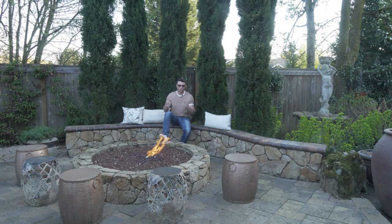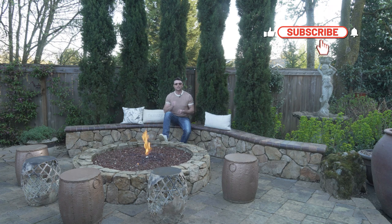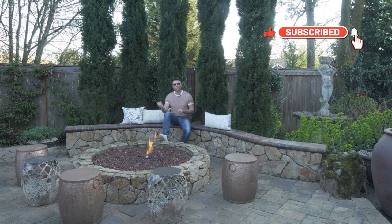Of course, we all want a fire feature in our outdoor living space. It's what I recommend no matter what, especially a fire pit. There's so much bang for the buck and I would very strongly recommend one if you don't have one. But if you're watching this, you probably already have one and you want to figure out how to add to it. That's what we're going to be talking about today — the decor around a fire pit.